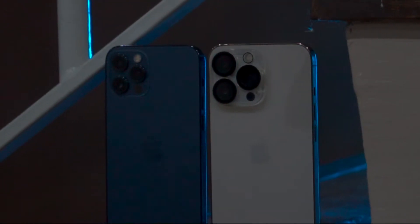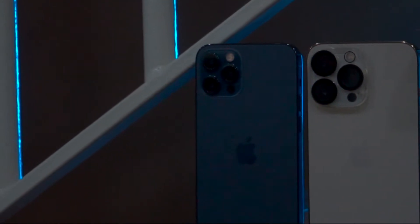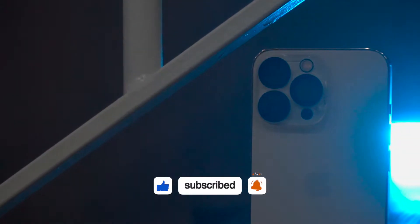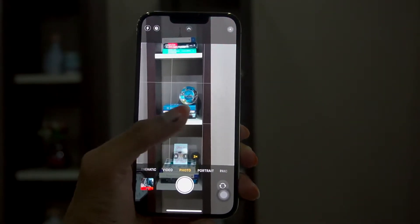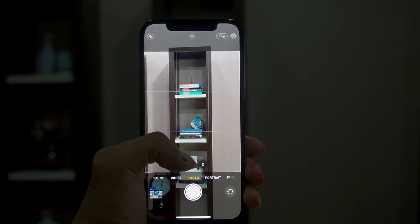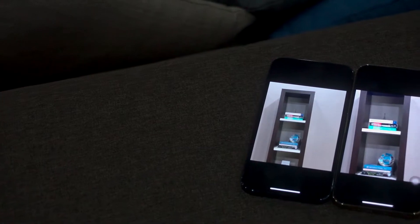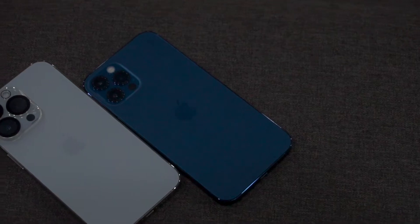Looking at the cameras, both the iPhone 12 Pro and iPhone 13 Pro use 12MP camera lenses. On the rear side, the iPhone 13 Pro has a triple camera setup. On the telephoto camera, the iPhone 13 Pro has 3x optical zoom, while the iPhone 12 Pro has 2x optical zoom. The iPhone 13 Pro also gains improved light sensor technology.